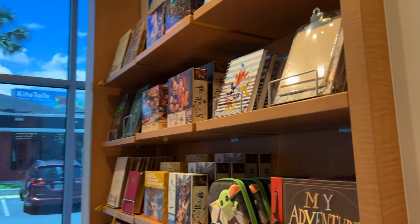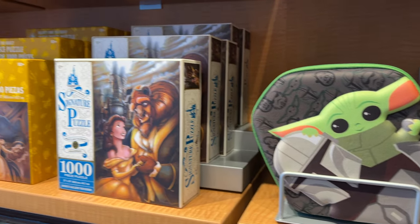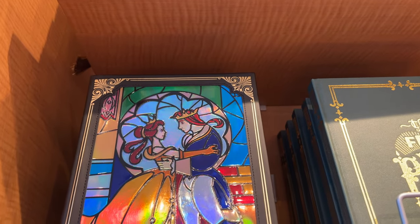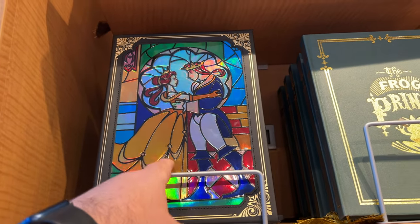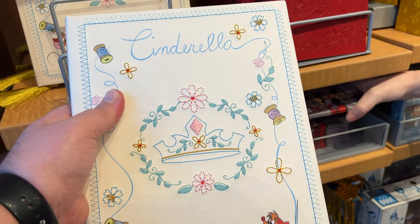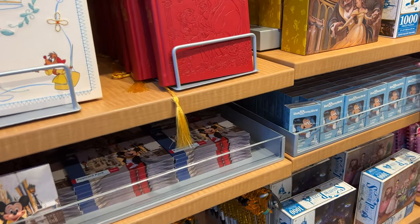Look at this — a Small World building block set, that's pretty neat. They also have my adventure book, some journal stuff we've seen before, puzzles, and this one is really cool. There's a Cinderella journal here too.